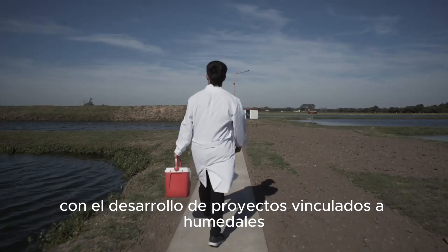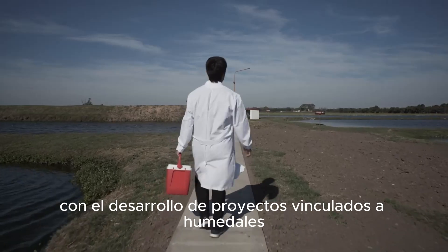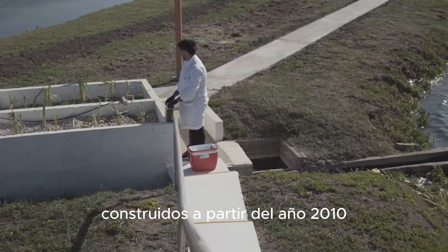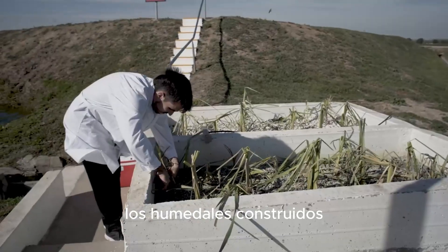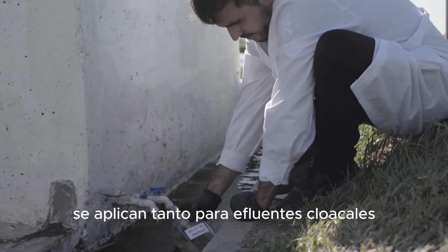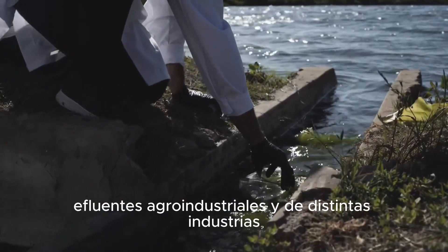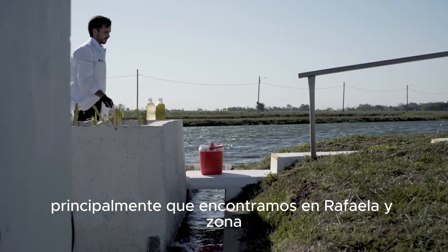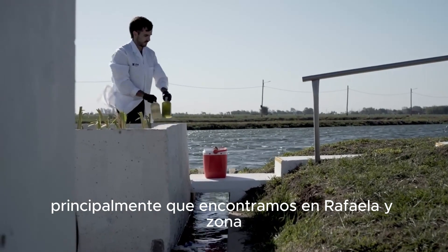Se comenzó con el desarrollo de proyectos vinculados a humedales construidos a partir del año 2010. Los humedales construidos se aplican tanto para efluentes cloacales, efluentes agroindustriales y de distintas industrias, principalmente las que encontramos en Rafaela y zona.